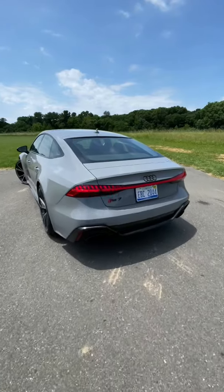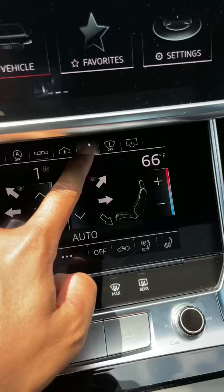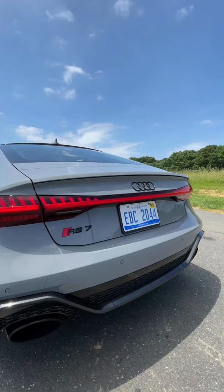The Audi RS7 has a hidden spoiler in the back, which automatically deploys at speeds above 60 miles an hour. But if you're in the mood for flexing, you can deploy it manually by clicking this button right here. I would keep it up about 99% of the time because I just want to flex — I can be a child sometimes.